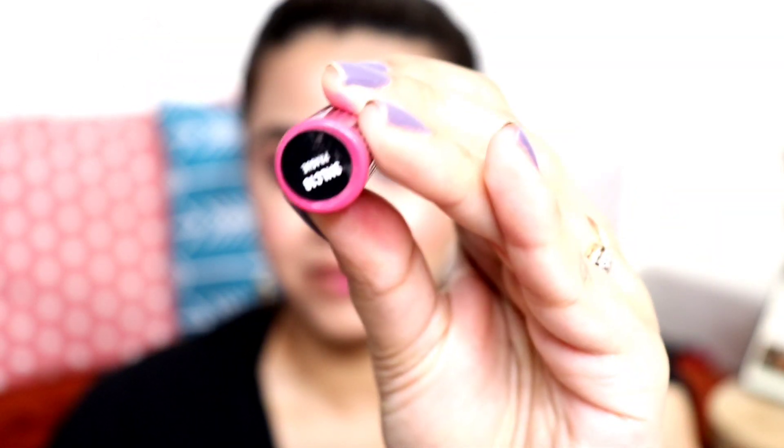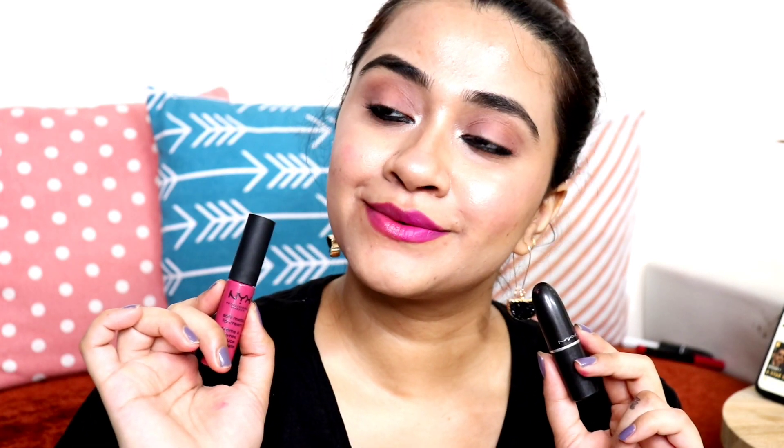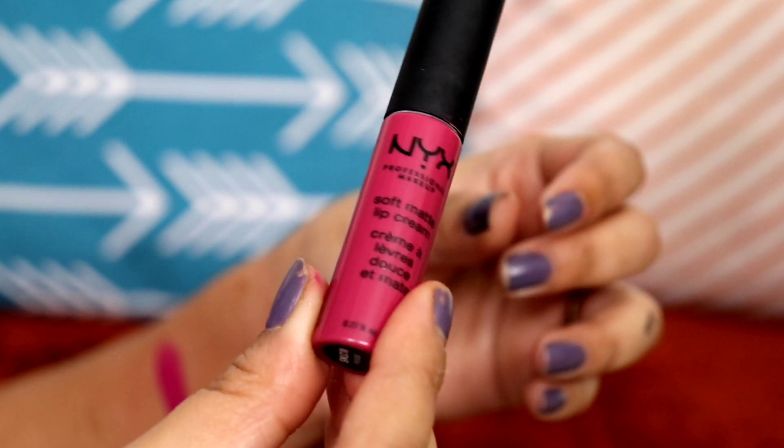The next lipstick is MAC Flat Out Fabulous, priced at 1700 rupees from MAC's Retro Matte range — it's a matte lipstick. The dupe I have is NYX Soft Matte Lip Cream. The color is quite similar, not exactly 100% the same, but a very close dupe — the closest I could find for this one. Here are the hand swatches so you can check the similarity.